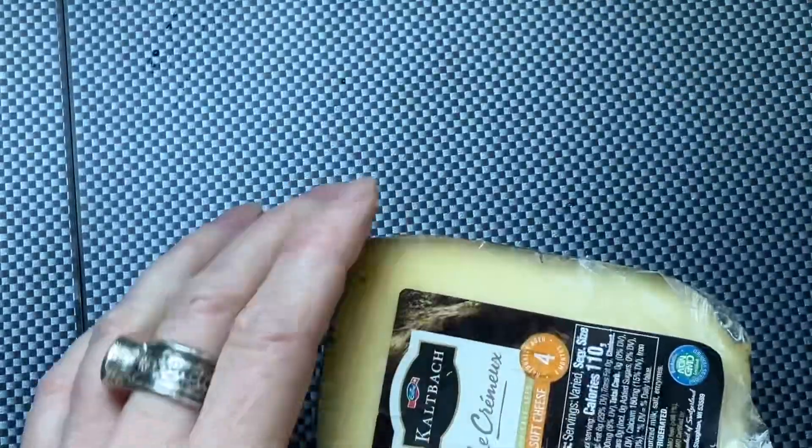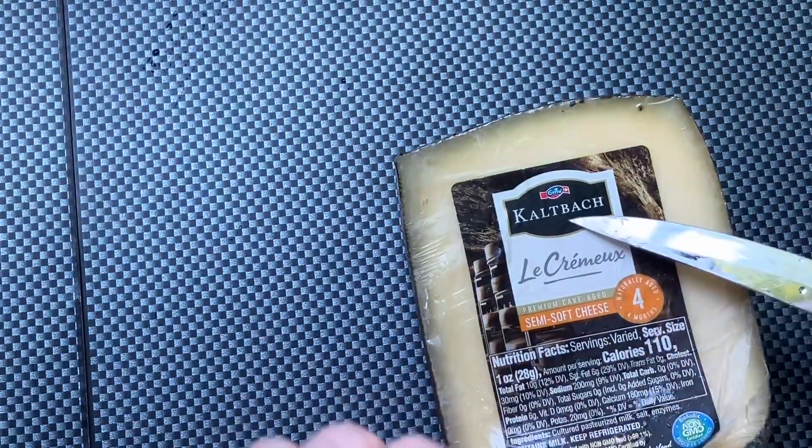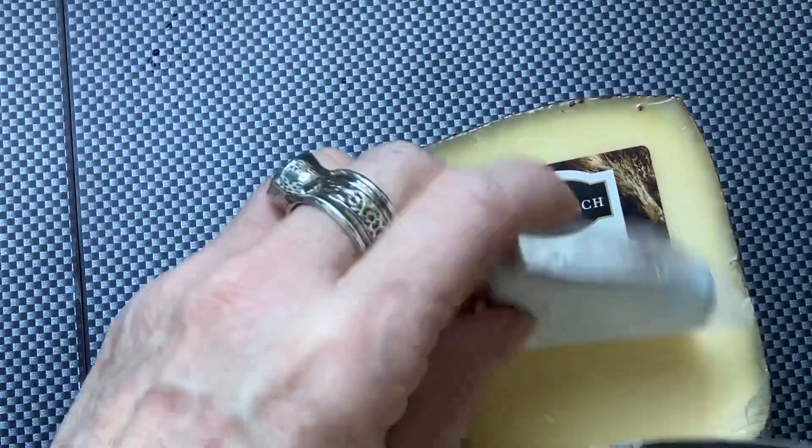I don't know what this cheese is — I've been wanting to try it out ever since I got it.